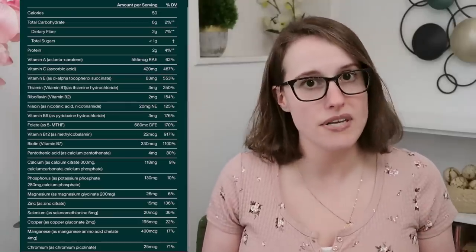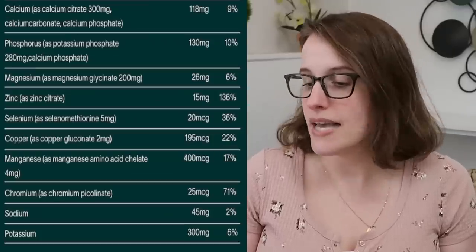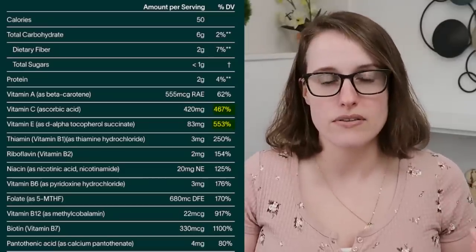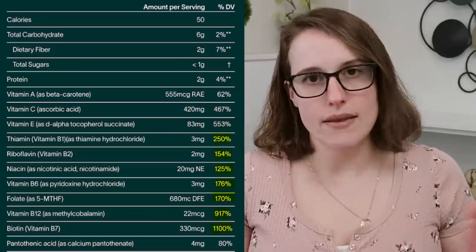Let's start with the basics: vitamins and minerals. At first glance, this seems pretty comprehensive — A, C, E, B vitamins, calcium, zinc, selenium. Pretty high amounts of several nutrients. C and E are much higher than the daily value, but still well under the upper limits. Same for the B vitamins.